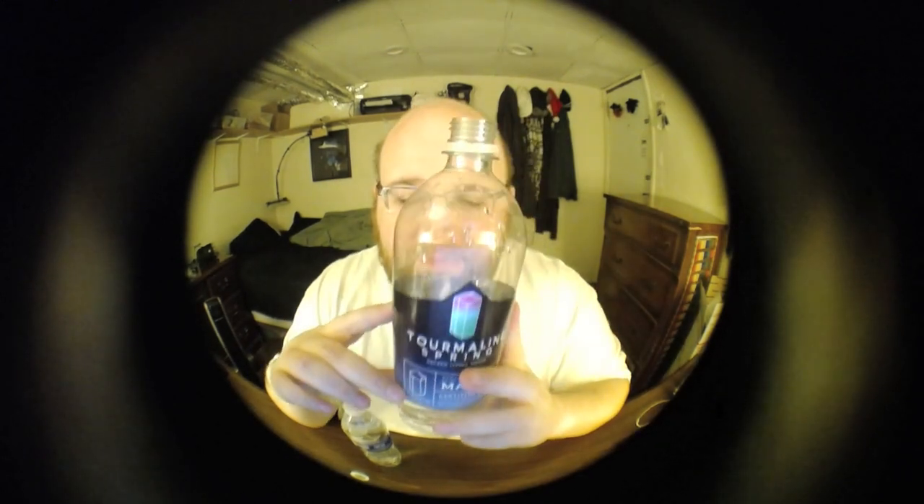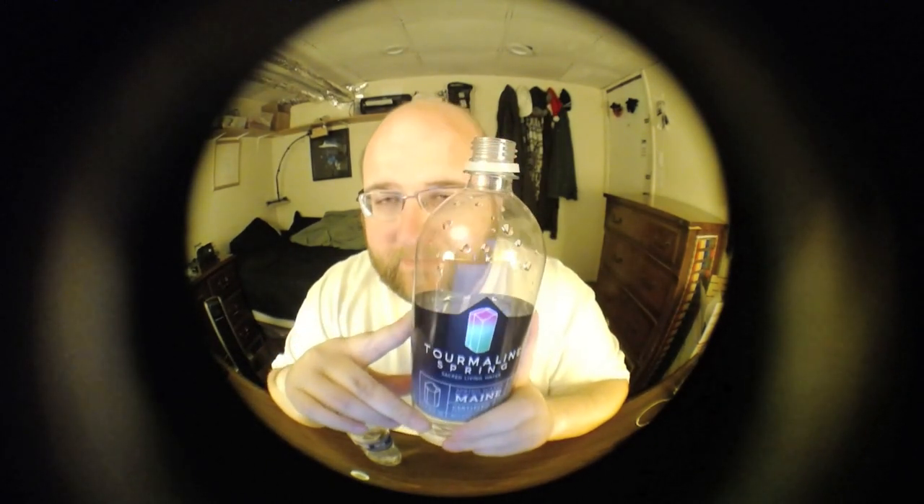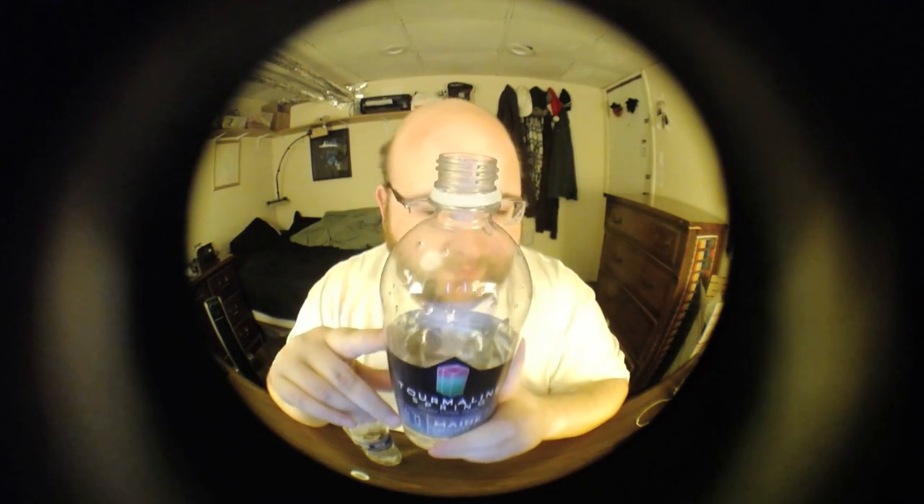I reviewed a similar bottle called Raw Water, which is also from Summit Springs, and that made it to round four last time — also a very good water. This water was purchased from East End Food Co-op in Pittsburgh, and it's also sold at many Whole Foods locations.